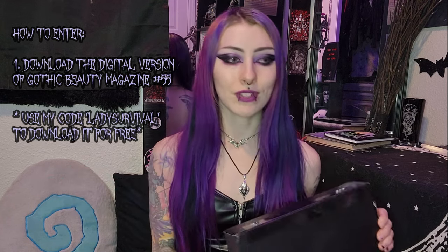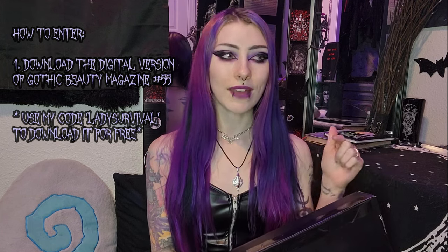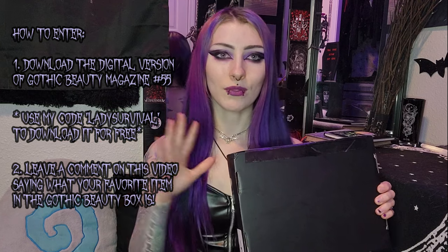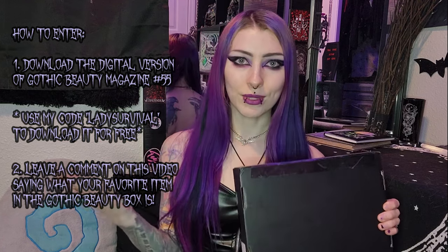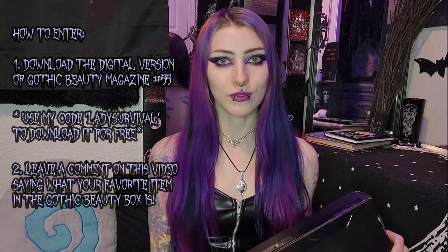Totally for free — you just have to go there, download it, use my code, and then also you'll have to comment down below on my YouTube video what your favorite item is from this box. So keep on watching and then leave a comment, and make sure to download the free magazine on their website with my code Lady Survival.